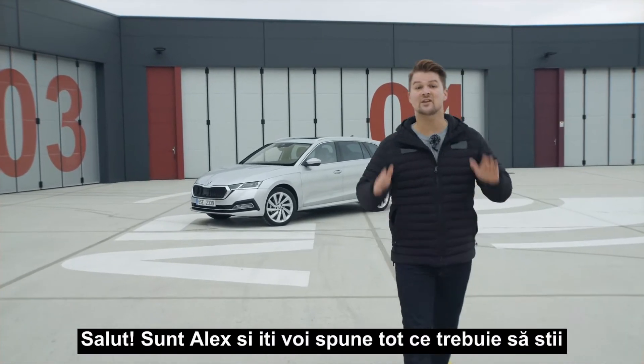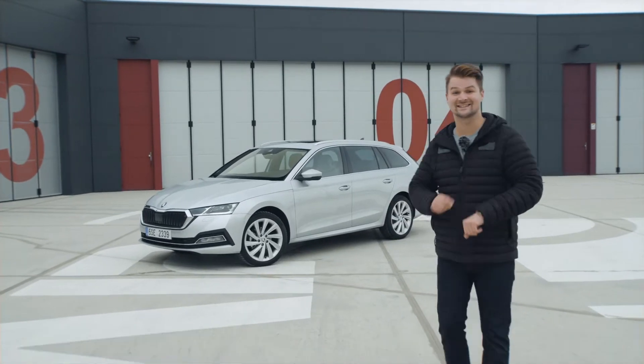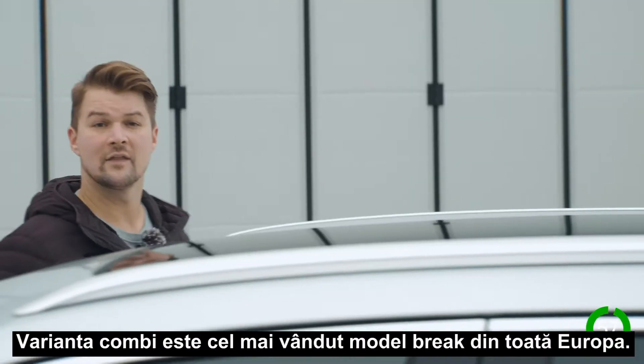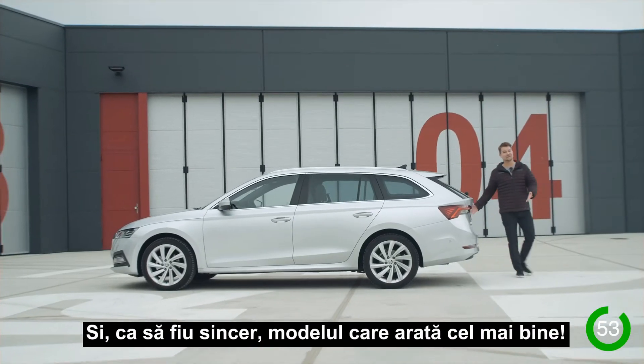Hi, my name is Alex and I'm going to tell you everything that you need to know about the all-new Skoda Octavia in the next 60 seconds. The Octavia is the most aerodynamic car in its class. The Kombi is the top selling estate car in all of Europe and quite frankly, the best looking.